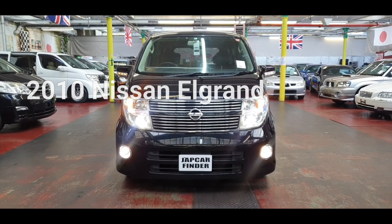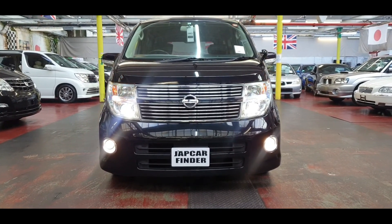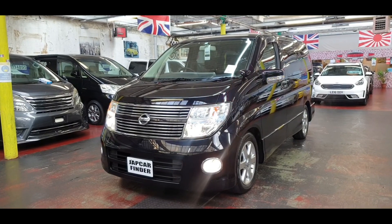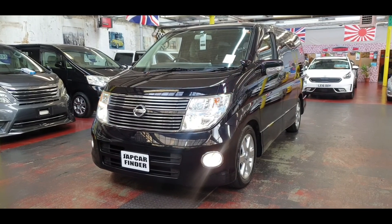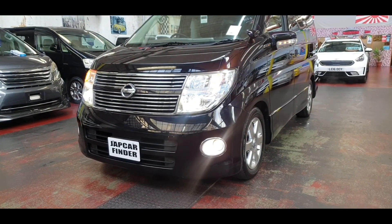Welcome to Jab Car Finder. New rival: Nissan Elgrand. It is a fresh import from Japan, the year of manufacture is 2010, and it is a 2.5 automatic petrol Highway Star Black Leather Edition.